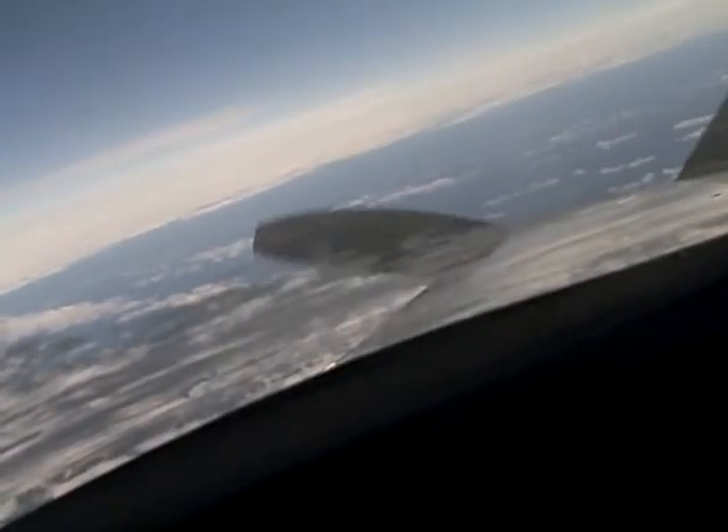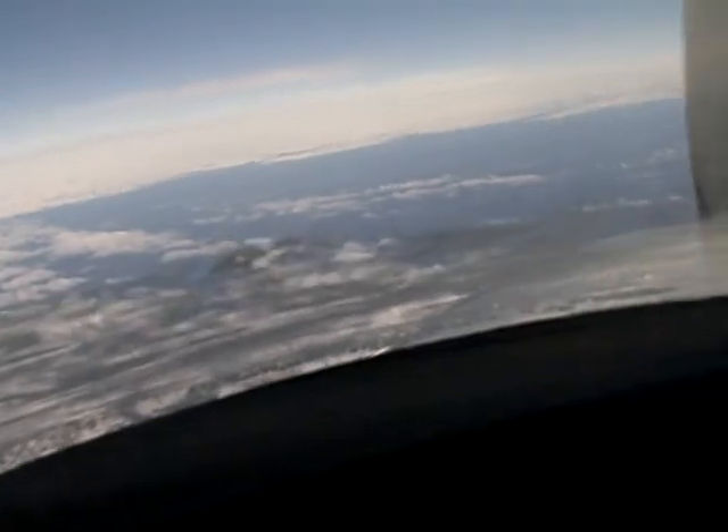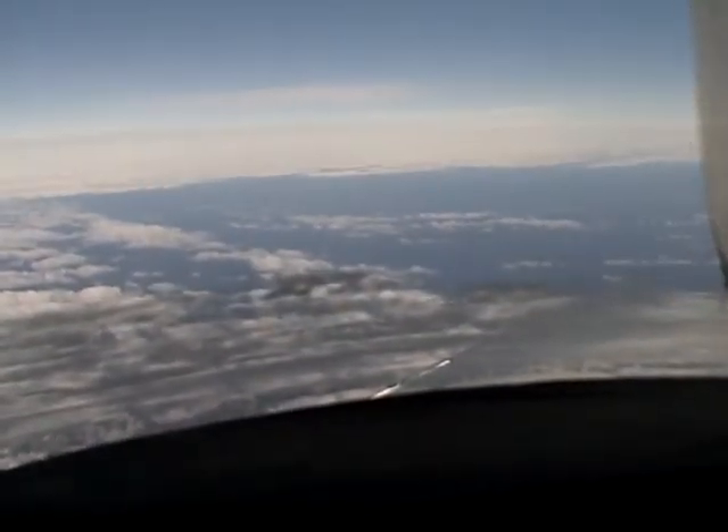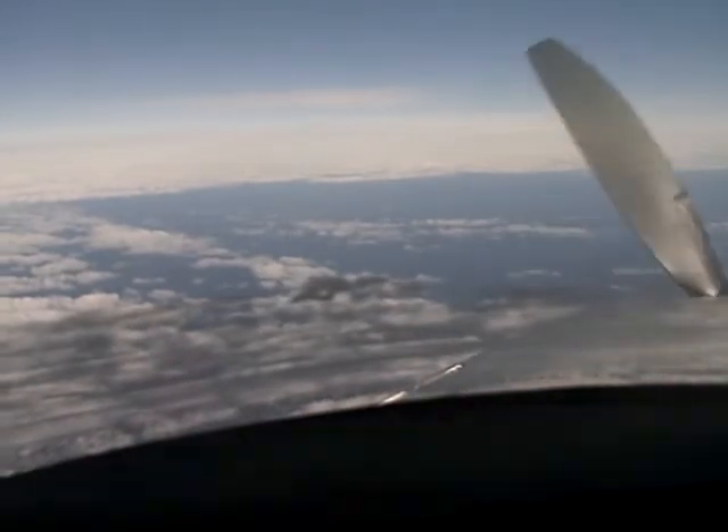Outside air temperature now descending through 15,600 — minus two zero. It really never got as cold out here today as it did on the way up from Bangor, which is so far the coldest part of the trip. And that's been my experience on this route because of the water.